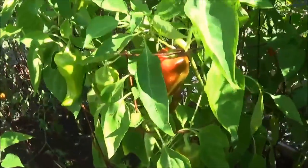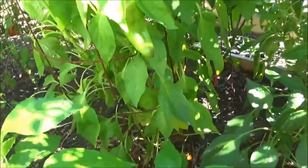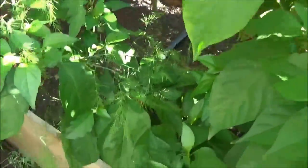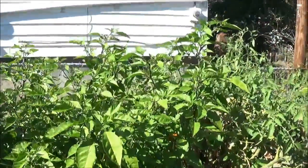Peppers here — you can see there's a Hungarian wax, and I'm gonna have a few more of them. Ghost peppers here too. I have more peppers than I really know what to do with at this point. Here's another ghost pepper.